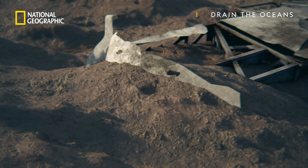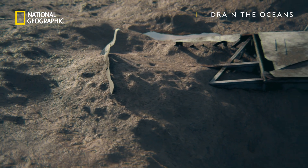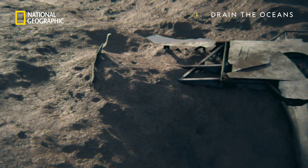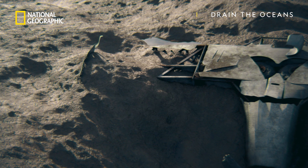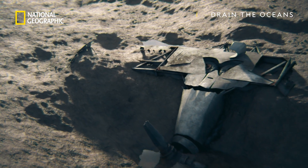How could one of the RAF's best fighter planes end up ripped open from below? And might her demise help explain why so many other fighters also fell victim on this tragic day?